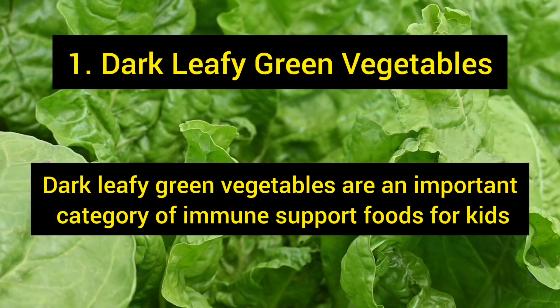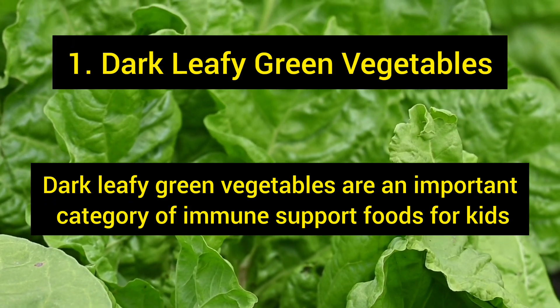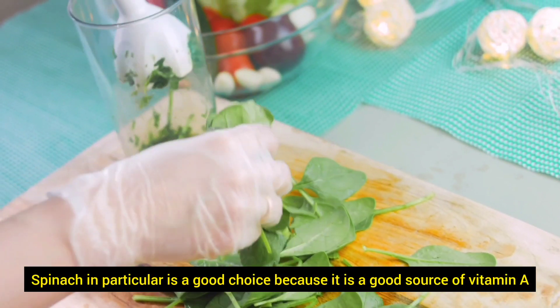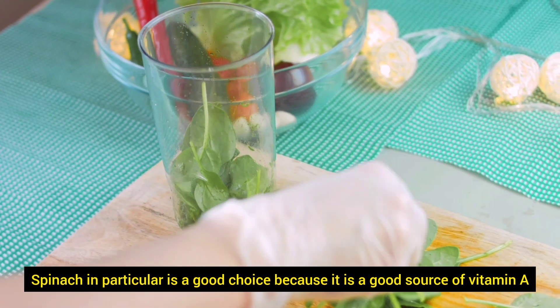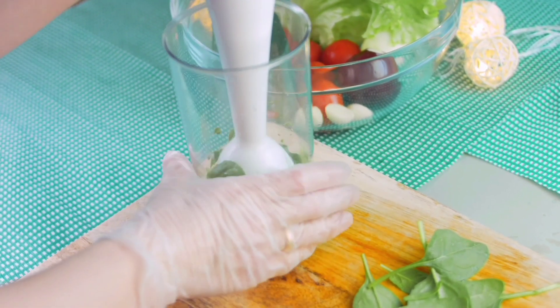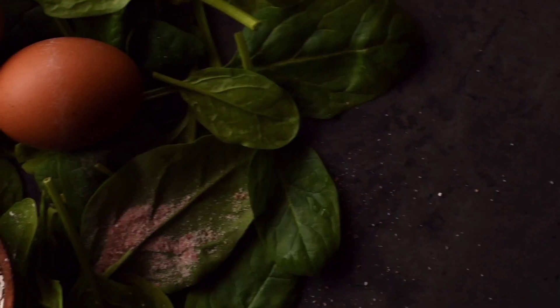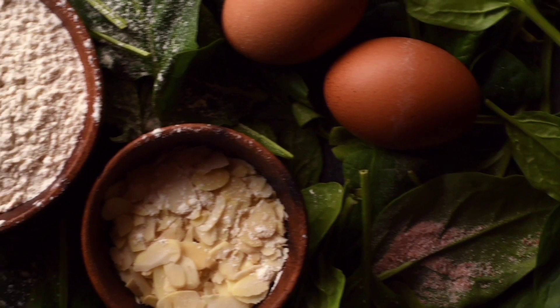Dark leafy green vegetables are an important category of immune support foods for kids. They include spinach, kale, chard, and more. Spinach in particular is a good choice because it is a good source of vitamin A. Vitamin A supports many of the systems of the body, including the immune system. Include both fresh and cooked spinach in your family meals. Fresh spinach cooks down very small, so you can include it in pasta dishes and casseroles without them noticing very much.